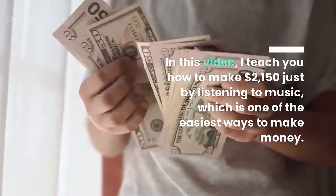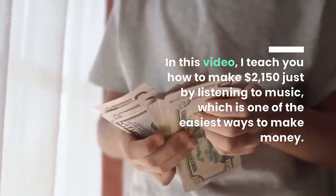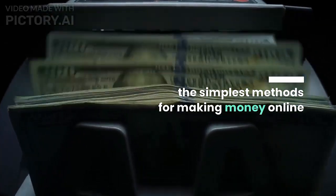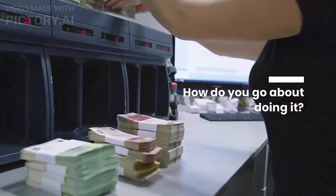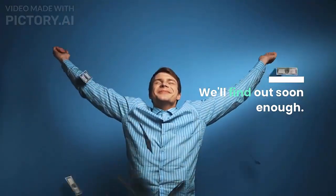In this video, I teach you how to make $2,150 just by listening to music, which is one of the easiest and simplest methods for making money online. This is how you can make $4.50 per song simply by listening to music.